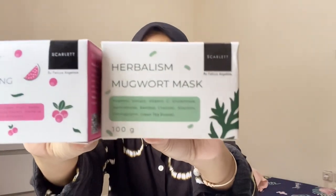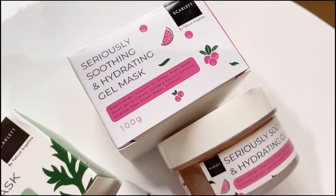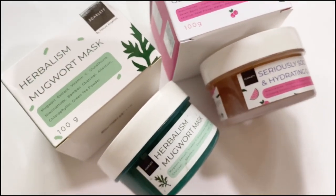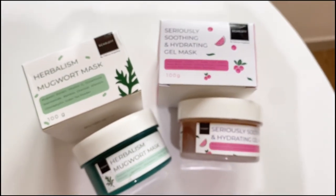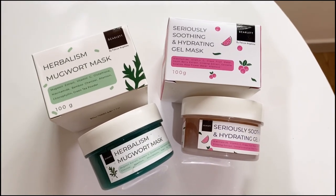For my me-time, I'm using the newest products from Scarlett Whitening. For the face masks, there are two variants: the Herbalism Magward Mask and the Seriously Soothing and Hydrating Gel Mask. Let me try them out now!